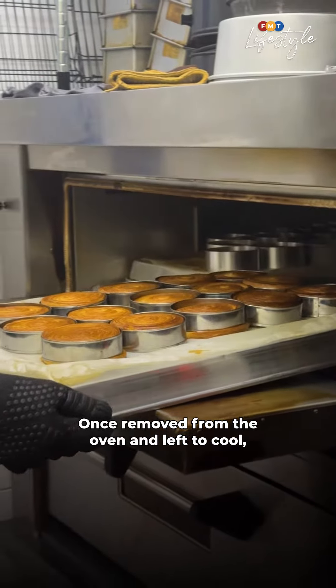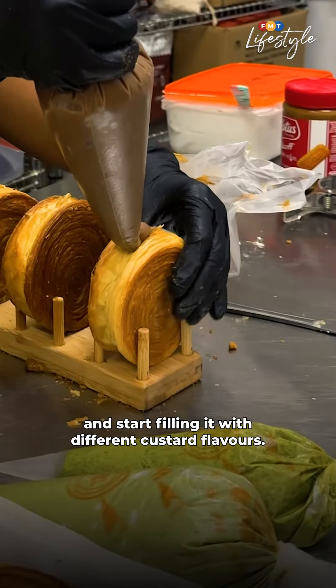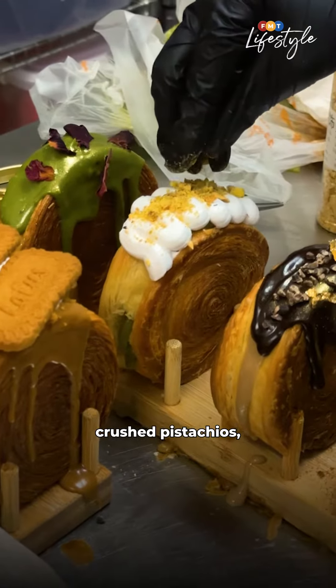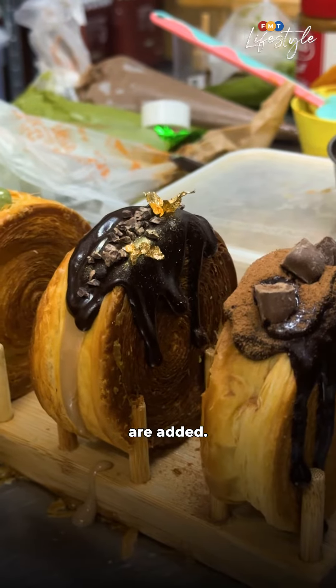Once removed from the oven and left to cool, the pastry chefs make an incision and start filling it with different custard flavours. For a premium feel, toppings such as whole Milo nuggets, crushed pistachios, and even 24-karat gold flakes are added.